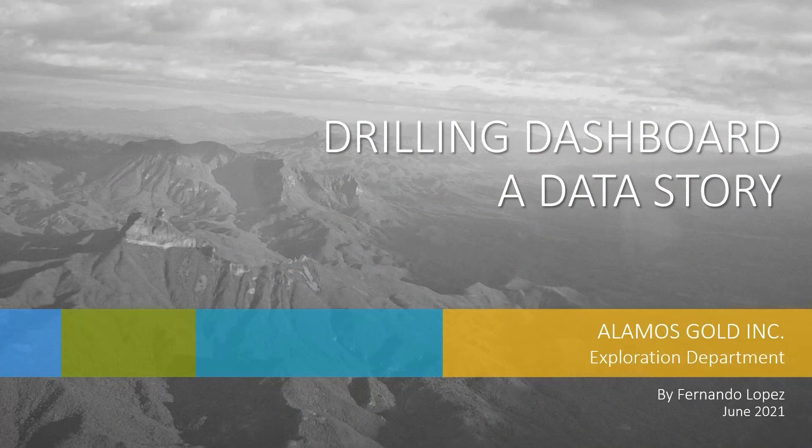My name is Fernando Lopez. I work for Alamos Gold, which is a gold mining company with operations mainly in North America. My job is very simple to describe but actually quite difficult to do: it is to manage all the exploration data for the company.